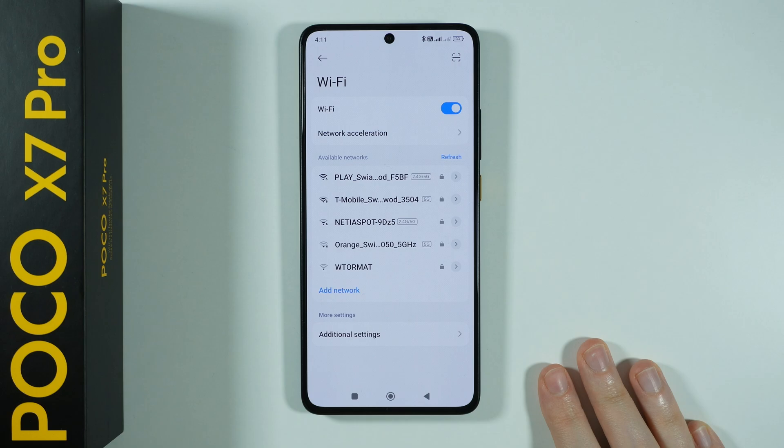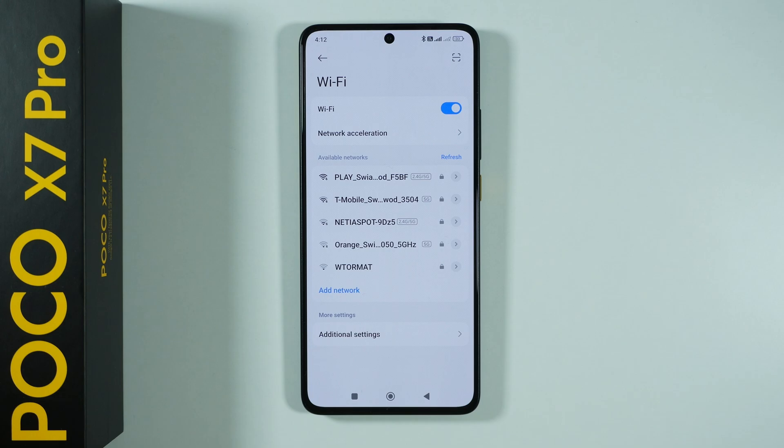And this time, if the issue is not on the network side — for instance, the router or something else — but is actually your phone's issue, then you should be able to once again connect to your Wi-Fi. And that's pretty much it. Thanks for watching, leave a like and subscribe to my channel and see you in my next videos. Bye.